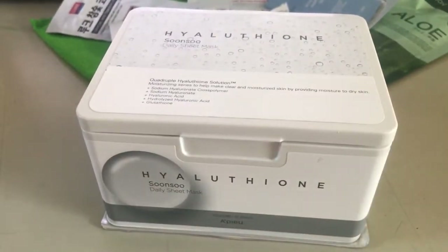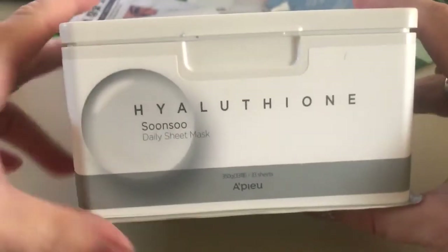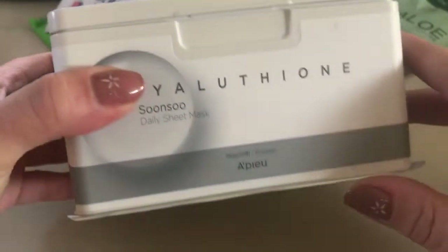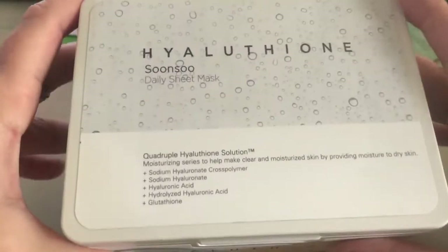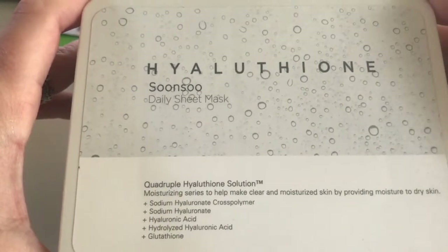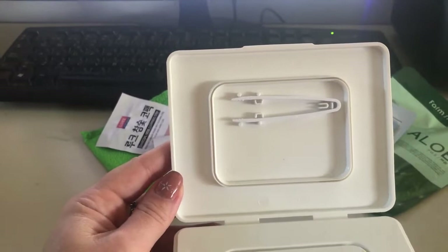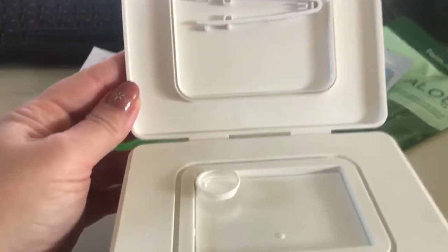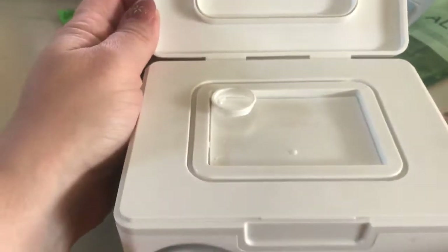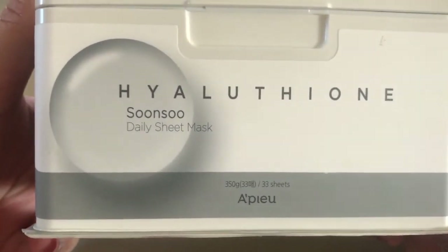Hello everyone! I'm very happy to bring you this wonderful box — look how beautiful this is. It's full of 33 sheet masks. In Korean skincare routines, these masks are everything. I tried them and I love them. There are also tweezers to get the masks out of the container. There are many varieties, and the brand is A-View.